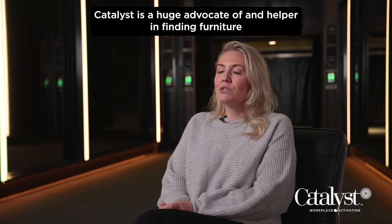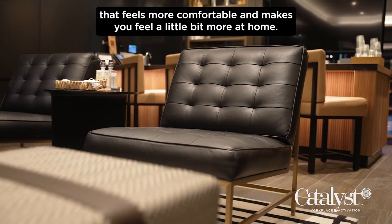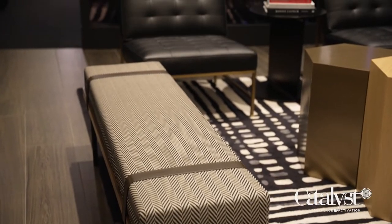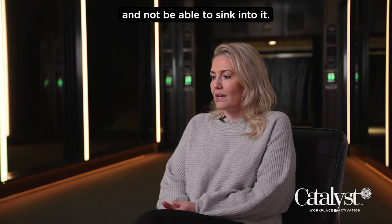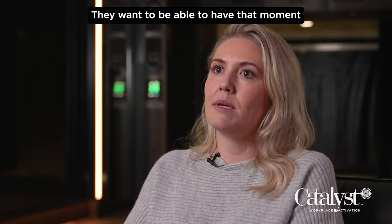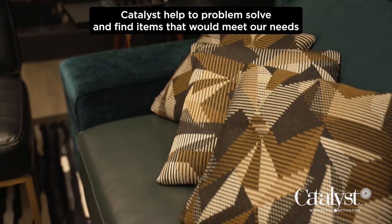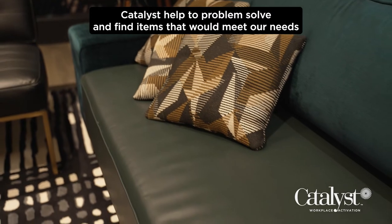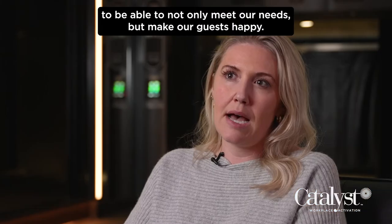Catalyst is a huge advocate of and helper in finding furniture that feels more comfortable and makes you feel a little bit more at home. People don't want to sit down on their chairs or couch and not be able to sink into it — they want to have that moment where they can drop their shoulders and feel comfortable. Catalyst helped to problem-solve and find items that would meet our needs and make our guests happy.